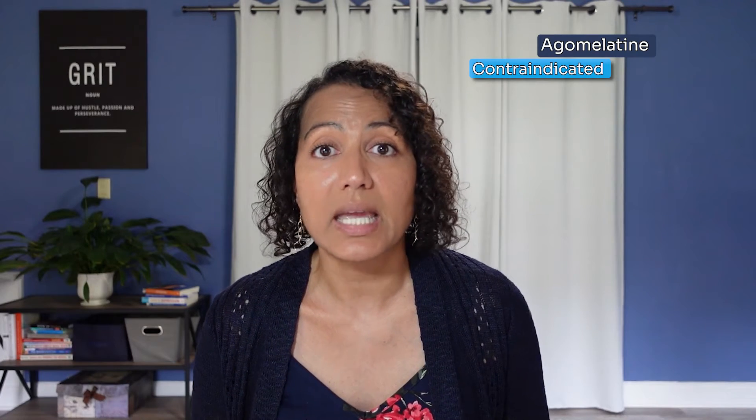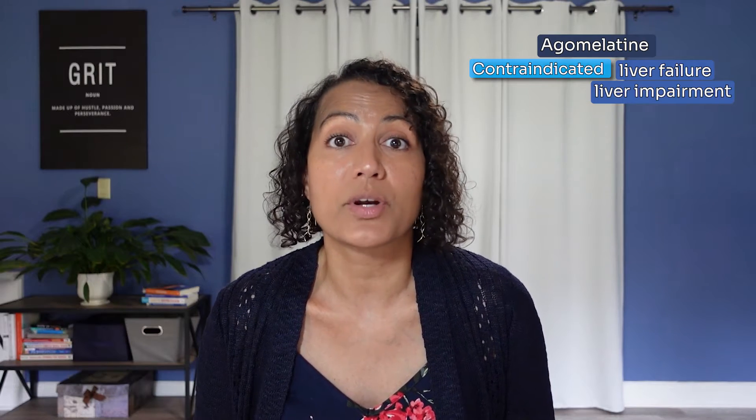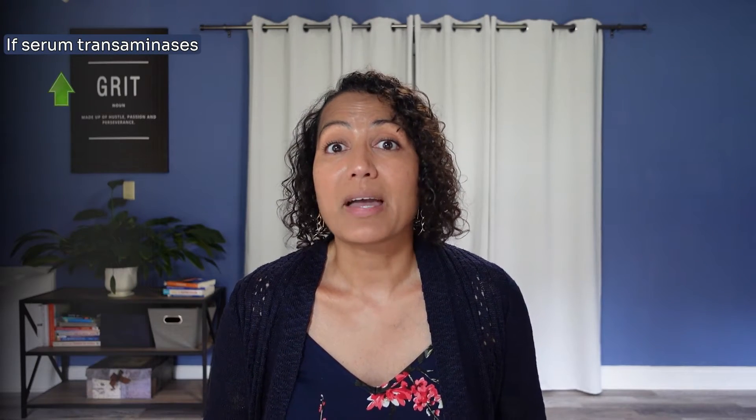Some rare and dangerous side effects can occur. As with other antidepressants, there is the risk of suicidal ideation, typically observed in ages 24 and younger. If you're having suicidal ideation, notify your provider right away or go to your nearest emergency room. Another rare side effect is liver failure. Because of elevated liver enzymes, some patients during phase three trials showed liver toxicity. Agomelatine is contraindicated in patients with liver failure or any type of hepatic impairment, and labs must be taken before and during treatment. If serum transaminases are increased by three times the normal value, the medication will be stopped due to high risk for liver toxicity.